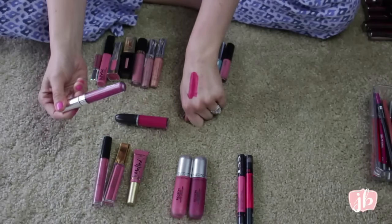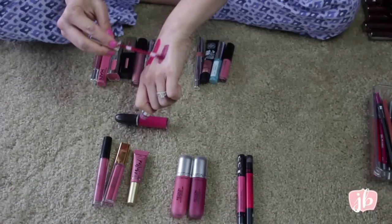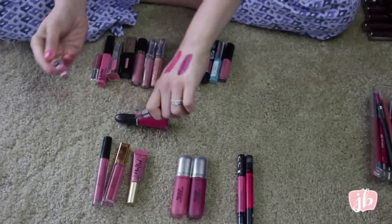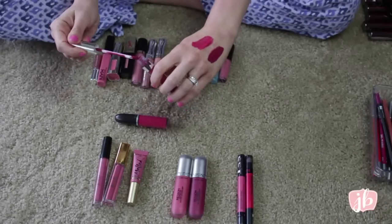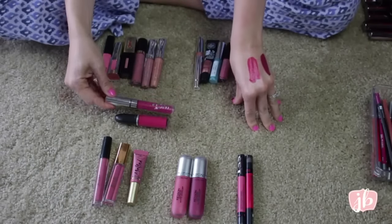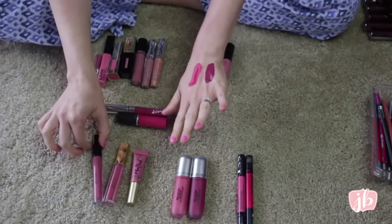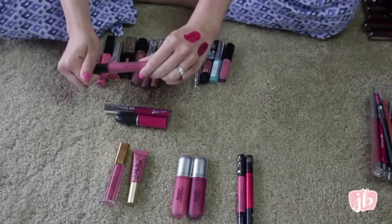This is a ColourPop Ultra Matte Lip in Bad Habit, and this one is a little bit deeper — it'd be a really good fall color. I actually got rid of my other ColourPop ones and just kept this one. So far those are different; I'm going to compare and only keep ones that I really need to.